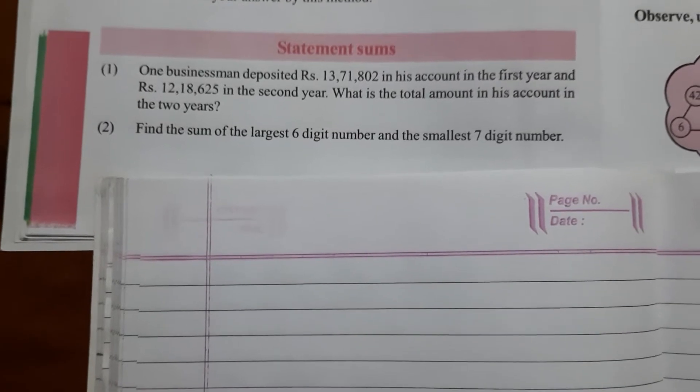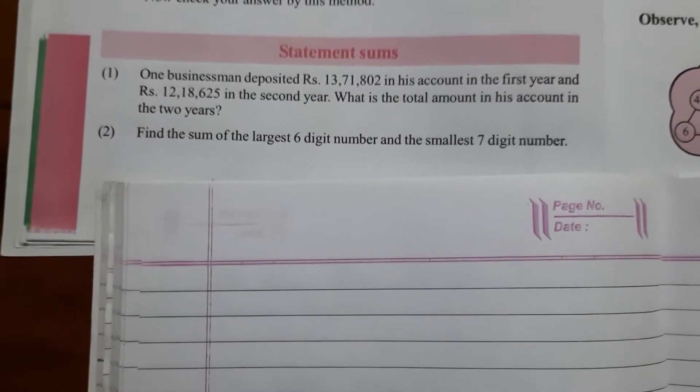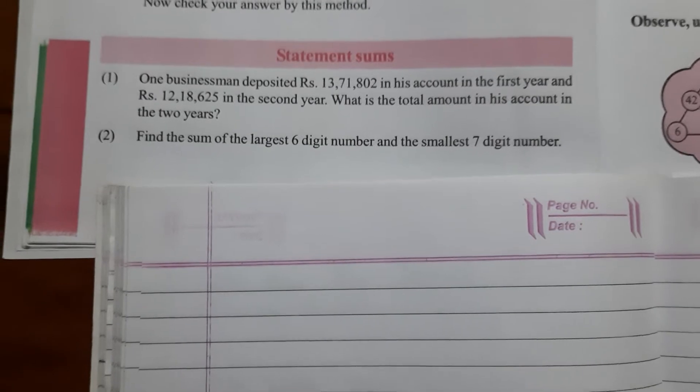First question is: one businessman deposited Rs. 13,71,802 in his account in the first year and Rs. 12,18,625 in the second year.